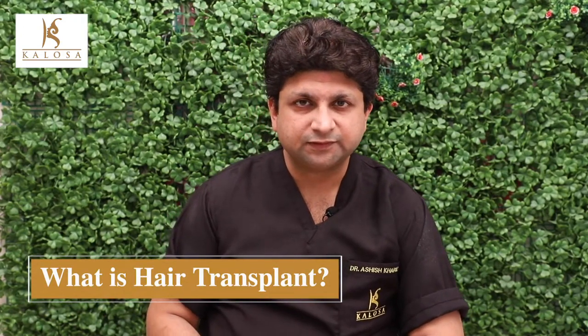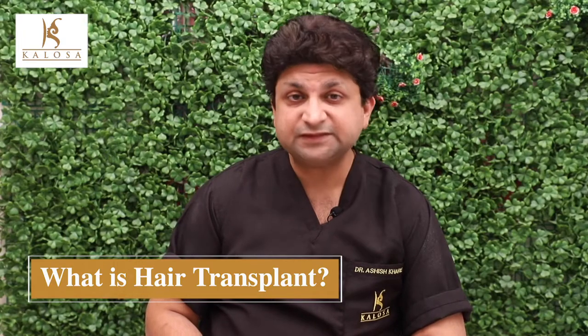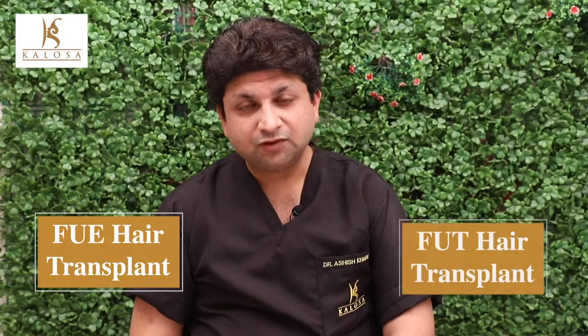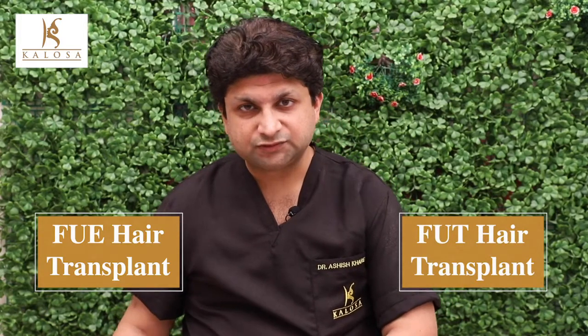Basically, hair transplant surgery is the transfer of follicles from the back of the scalp, which is the permanent zone, to the recipient area or the bald area. Broadly, there are two methods of hair transplant which we regularly perform at Kalosa Clinics: one is FUE or follicle unit extraction, and the other is FUT or strip surgery, also called follicle unit transplantation.